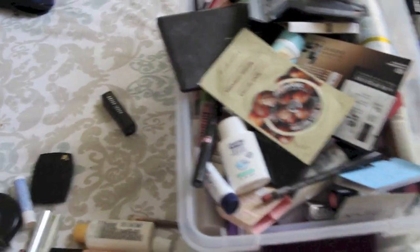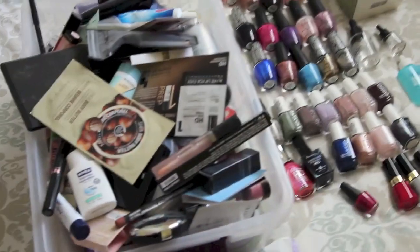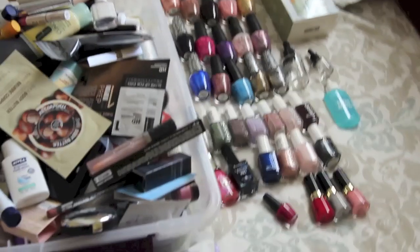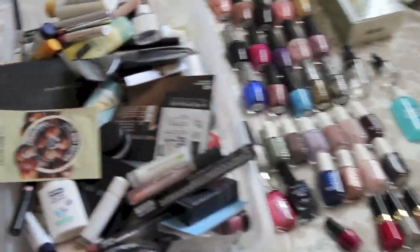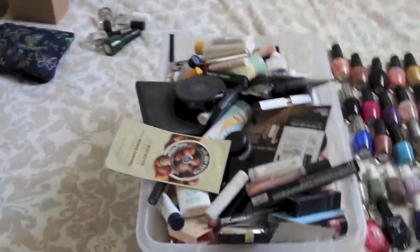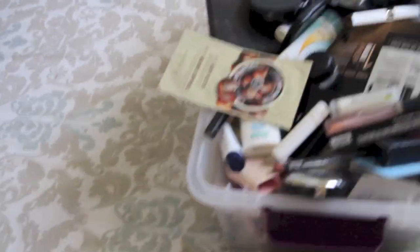I'm putting them all in this box. I am not 100% sure what I'm going to do with these. Some of them I did buy under the pretense that they were cruelty-free, and they themselves remain cruelty-free - they're just owned by companies that are not. So I will not buy from them anymore, but some of the products I will use up.